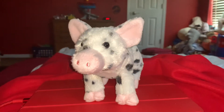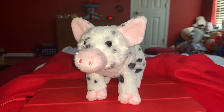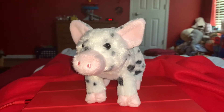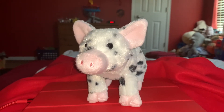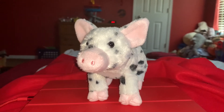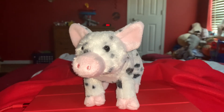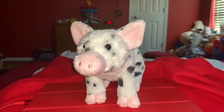Domestic pigs eat feed that is made from corn, wheat, soy, and barley. On some farms they're actually fed table scraps like banana peels, corn husks, and other food table scraps.